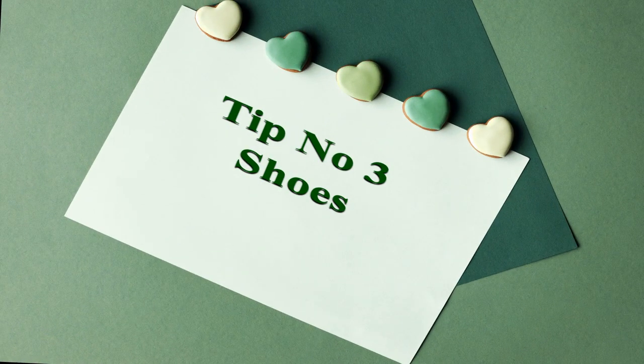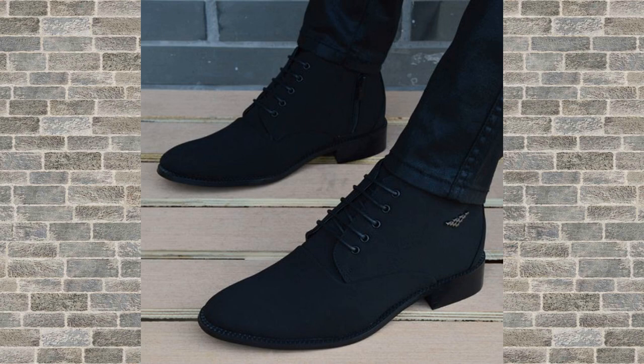Tip number 3: shoes. Shoes are another important aspect of men's style. Invest in a high-quality pair of dress shoes that can be worn with both suits and casual outfits.